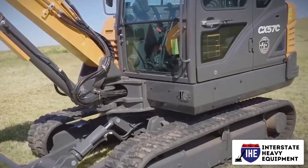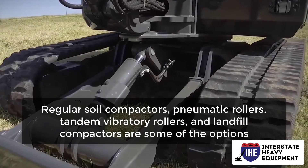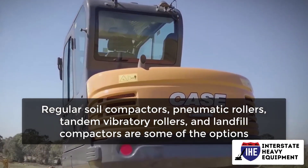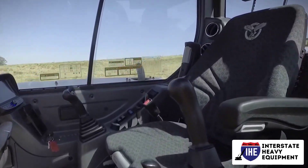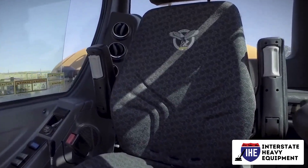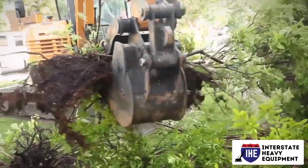Compactors are available in a variety of configurations: regular soil compactors, pneumatic rollers, tandem vibratory rollers, and landfill compactors are some of the options. Nothing beats a motorized compactor for compacting materials for foundation and roadbed construction. When operating with or near compactors, keep the following in mind.